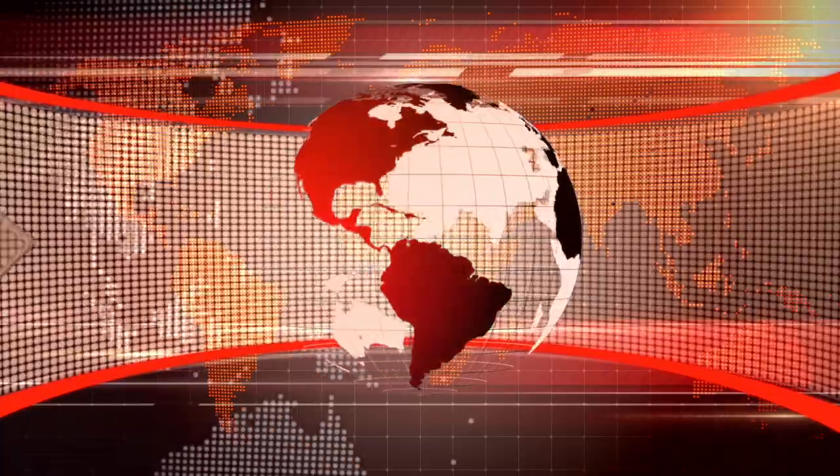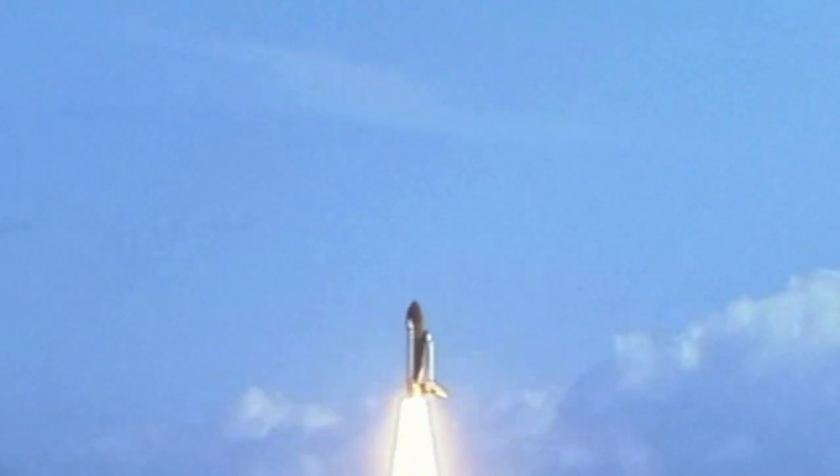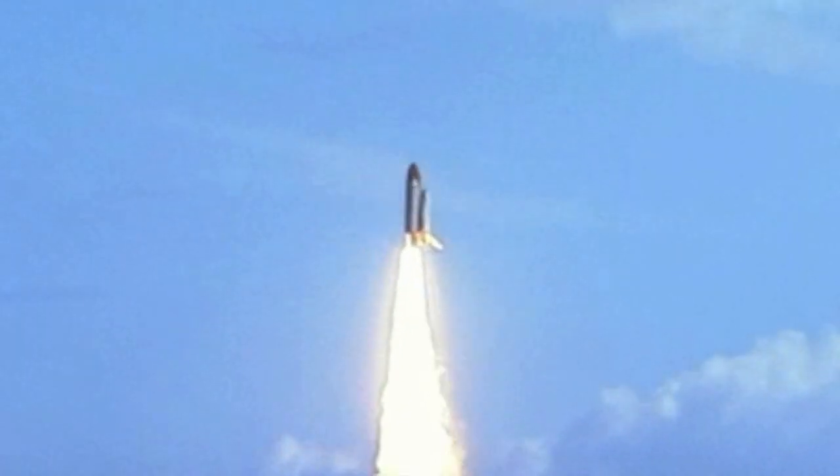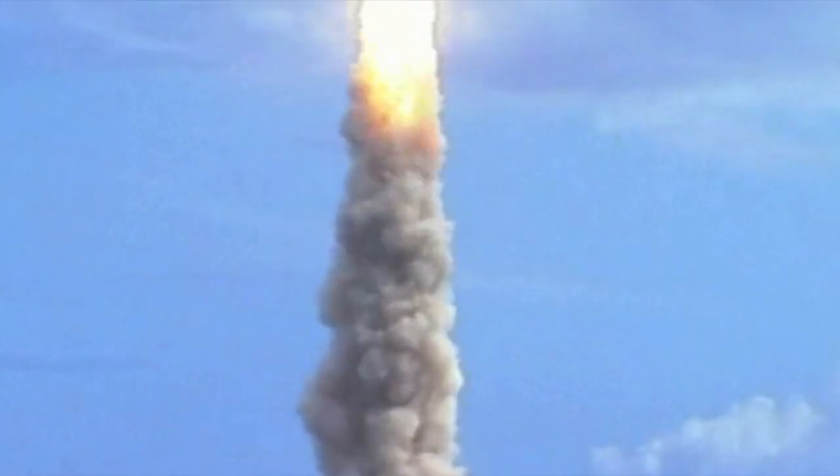5, 4, 3, 2, 1. All engines running. Liftoff — we have a liftoff.